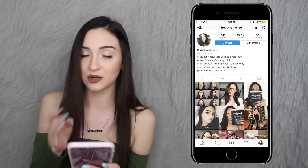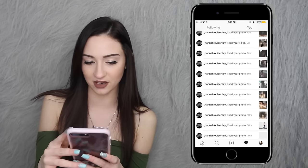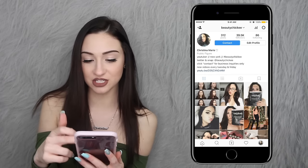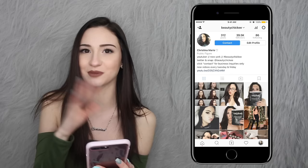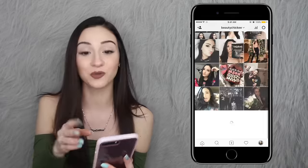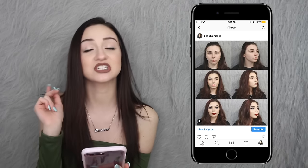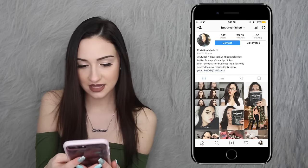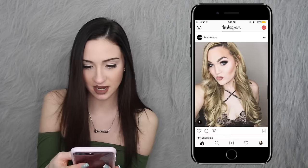Then I have Instagram, my other favorite app. Here's my feed — oh my god, this girl spammed me. You guys should definitely go follow me; my username is BeautyChicky. I don't post as much as Twitter but I do post a lot of updates. Also, the first picture you see of my friend Emily — go like that picture, it's for a contest and it'll help me out a lot.